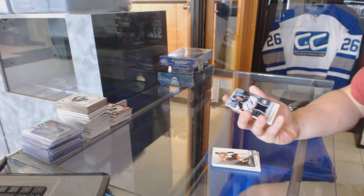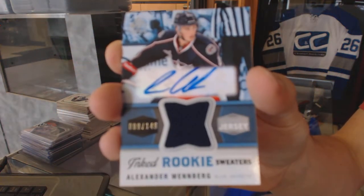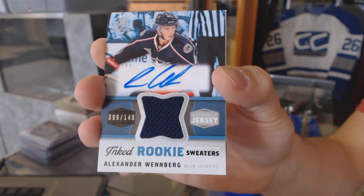We've got an Inked Rookie Sweaters, number out of 149, for the Columbus Blue Jackets, Alexander Wenberg.